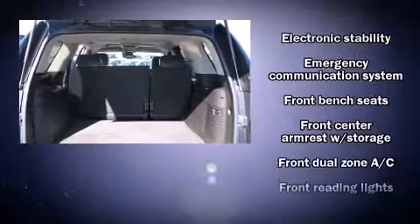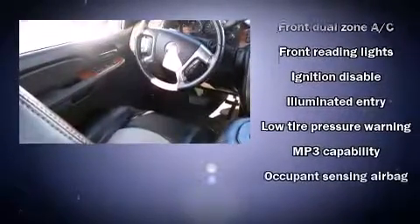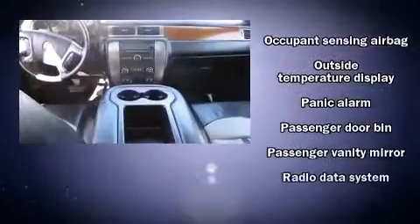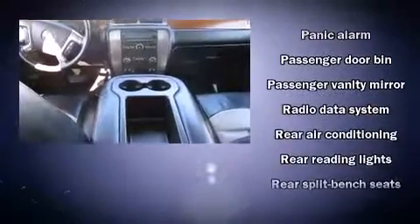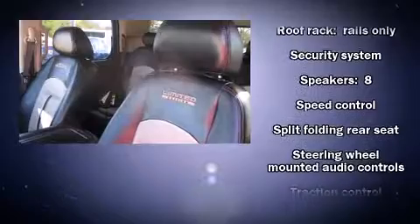Passengers are protected by various safety and security features, including dual front impact airbags, traction control, a panic alarm, OnStar, and four-wheel disc brakes with ABS. For added security, dynamic stability control supplements the drivetrain.